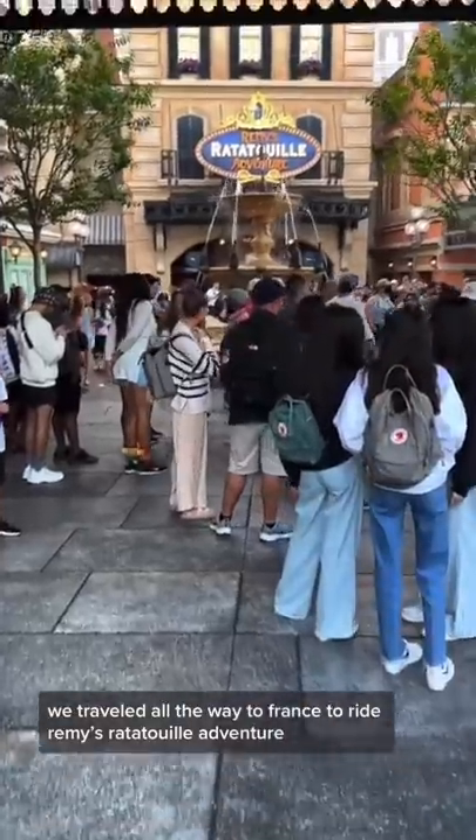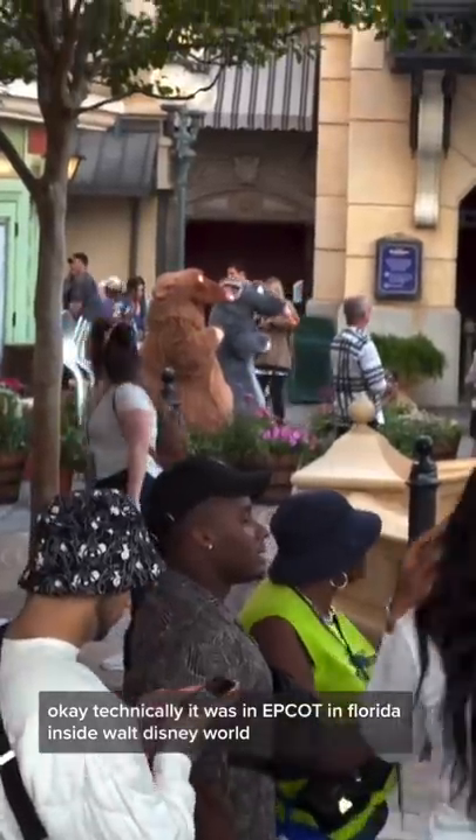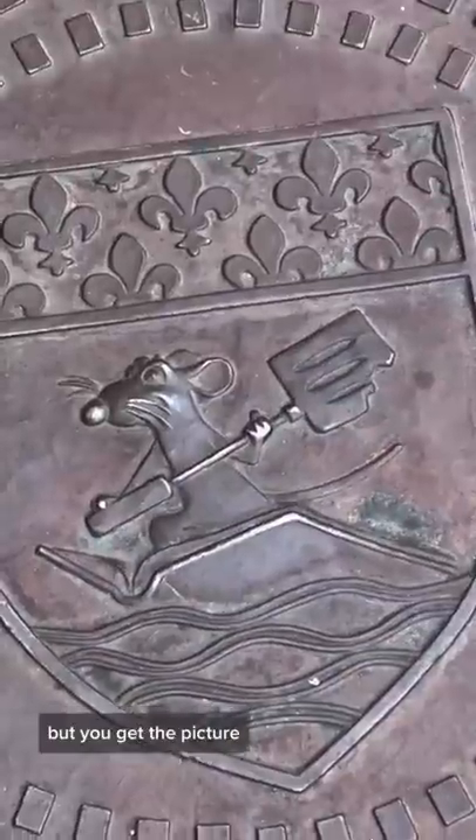We traveled all the way to France to ride Remy's Ratatouille Adventure. Okay, technically it was in Epcot in Florida inside Walt Disney World, but you get the picture.